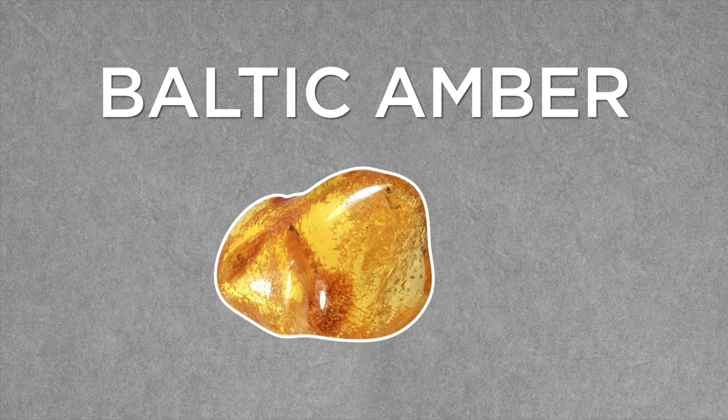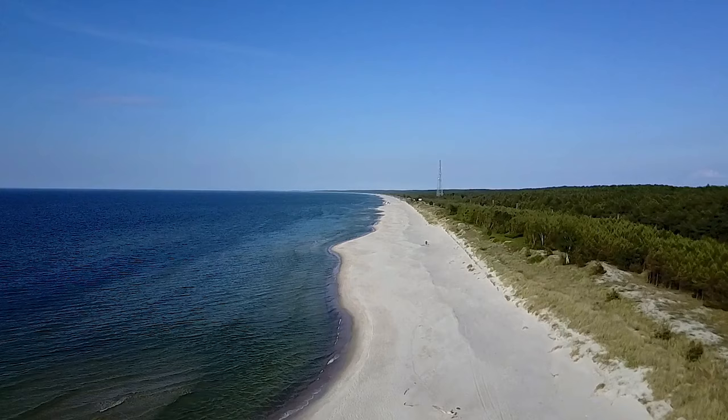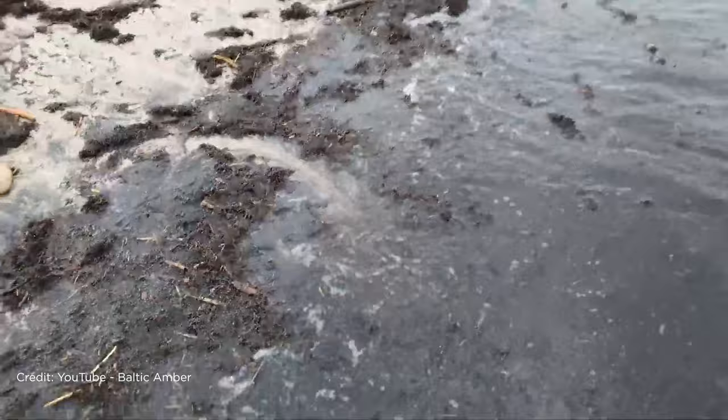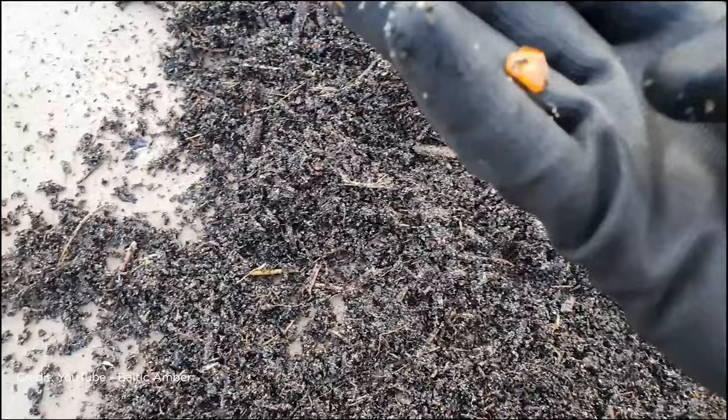From one fossil to another, let's take a look at one that's a little easier to find. You don't even need a shovel, but you might need a bathing suit. I'm talking about Baltic amber. It gets its name from its primary source, the Baltic Sea — it just washes up on the shore there. It releases from the sea floor, and since it's less dense than the surrounding saltwater, they just pop up to the surface, swept along by the currents until they're found on the shore.